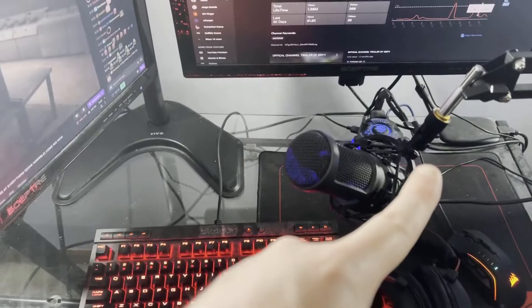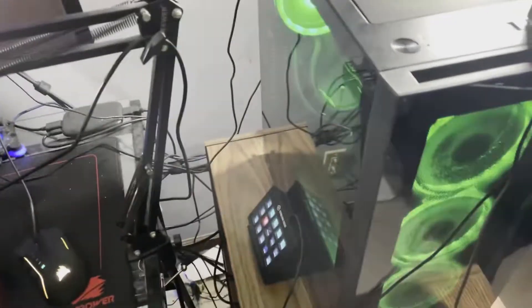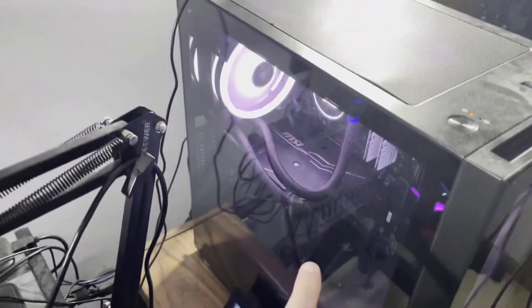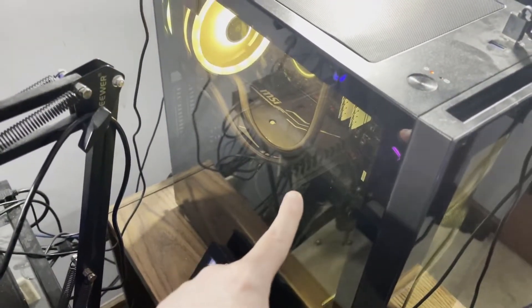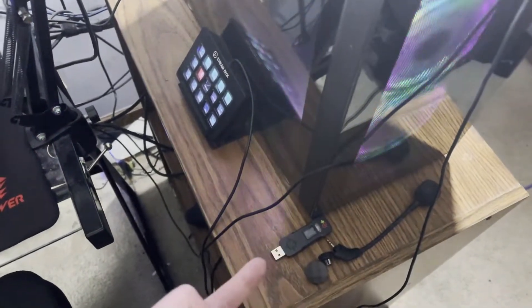If you see all the way back there, that's an Elgato HD60. Moving up over here, we got the Elgato Stream Deck. This is my PC right here — it's an RTX 2060 and a Ryzen 7 3700X, and that's that.